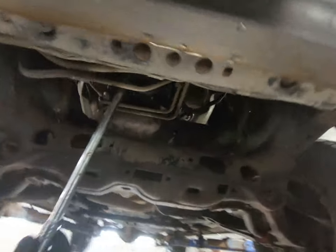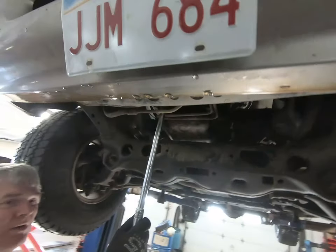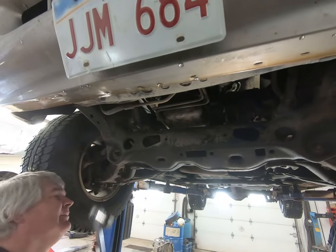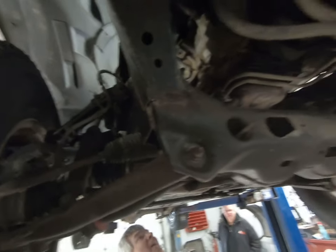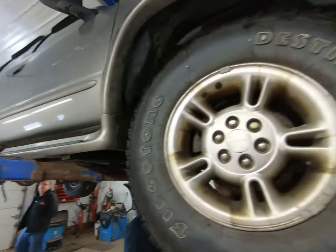Pull the plugs out, see if it's hydraulic locked or not - dump some transmission fluid in them. She's probably toasted. Well the rest of the vehicle is really not that bad. You've got a little bit of rust on the rockers and stuff like that, but the frame is good, tires are good. We have determined that the motor is in fact seized up on the 2000 Dodge Durango.